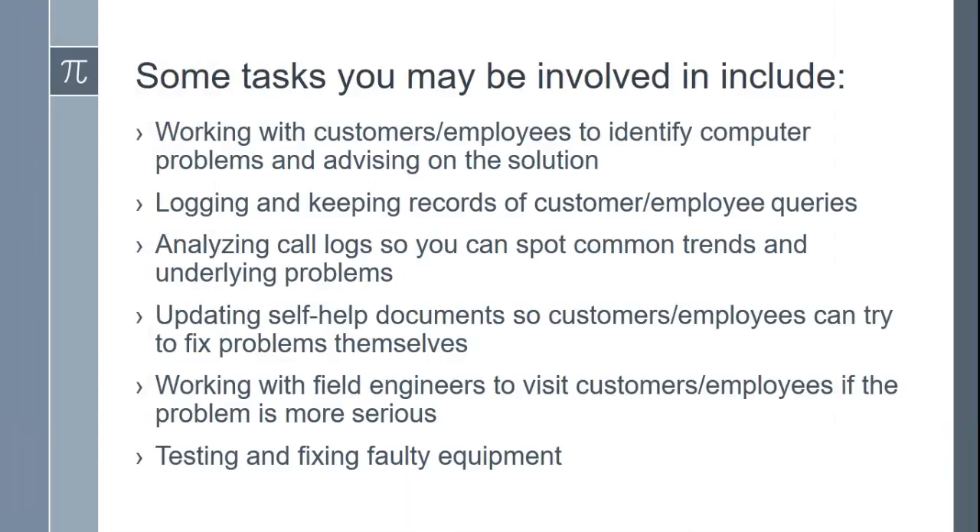Some tasks you may be involved in include: working with customers or employees to identify computer problems and advising on the solution; logging and keeping records of customer or employee queries; analyzing call logs so you can spot common trends and underlying problems; updating self-help documents so customers or employees can try to fix problems themselves; working with field engineers to visit customers if the problem is more serious; and testing and fixing faulty equipment.